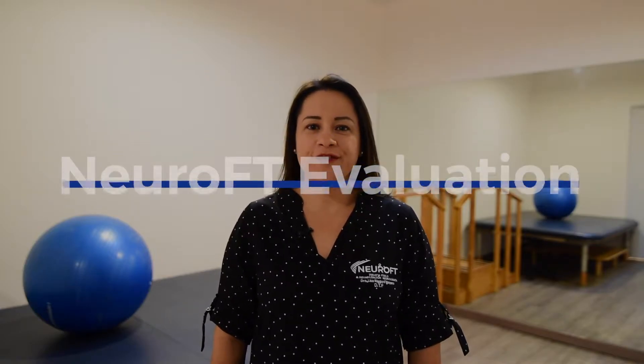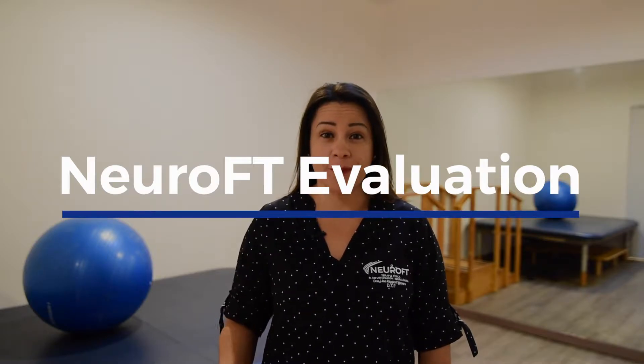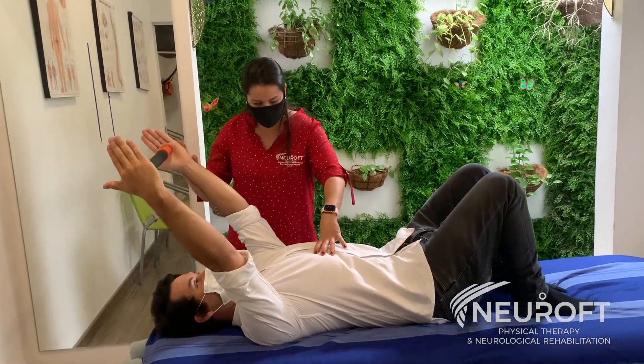A specialized NeuroFT evaluation is the first step of our physical therapy and rehabilitation process. This is a comprehensive and detailed evaluation where we analyze and document how the body moves, flexibility, muscular strength, balance, and other special tests to properly determine the cause of the problem and not only treat the symptoms. This evaluation is used as the foundation to determine the best rehabilitation diagnosis and treatment with a set of specific goals.